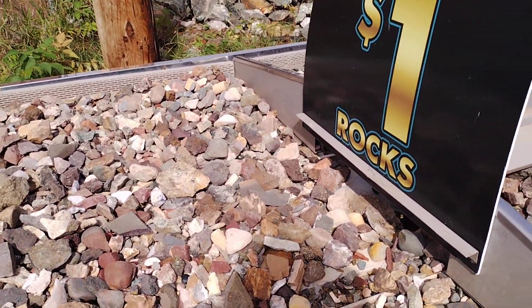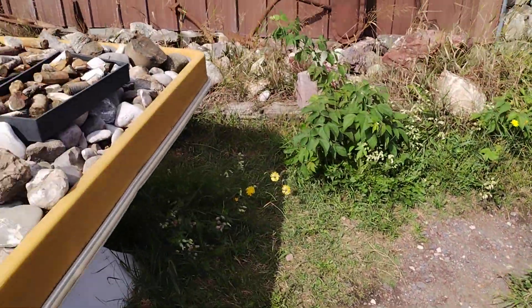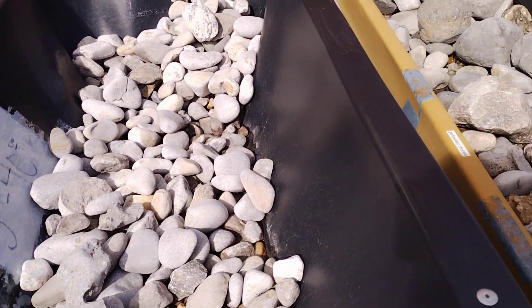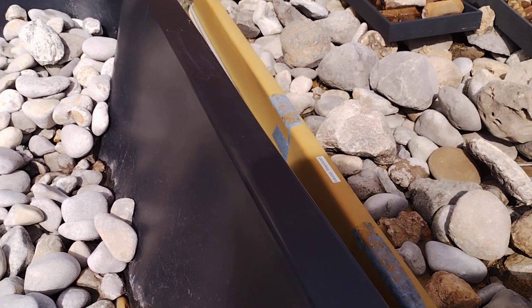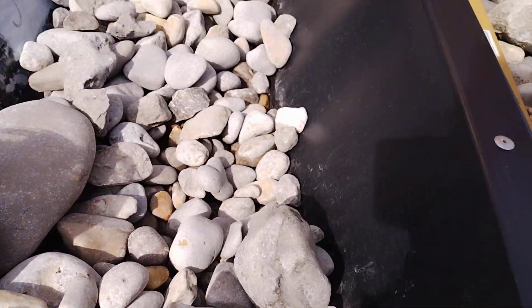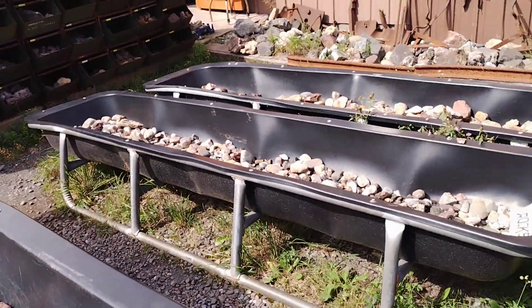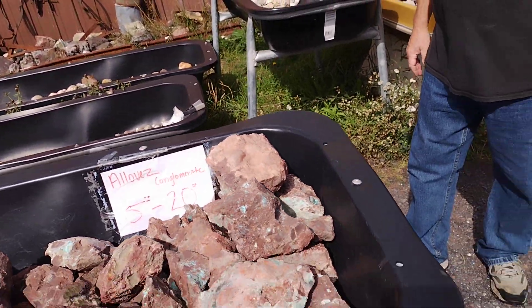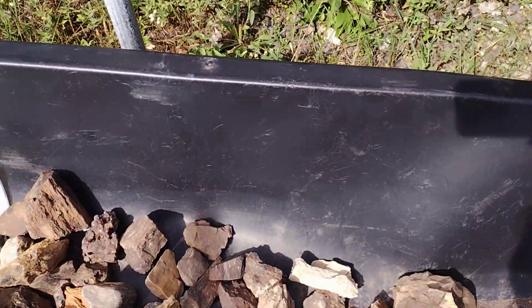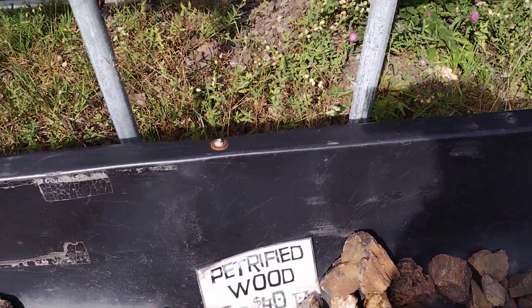Gotta love the highway. Now these rocks are only a dollar each. But these say they're Petoskey stones - I have Petoskey stones and they don't really look so much like that. These are five for a dollar conglomerate. I can't tell what that says. This is petrified wood, five dollars to forty dollars each.